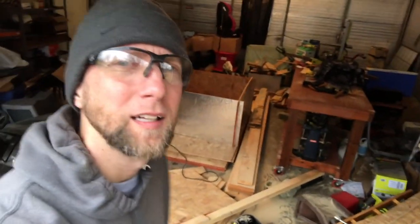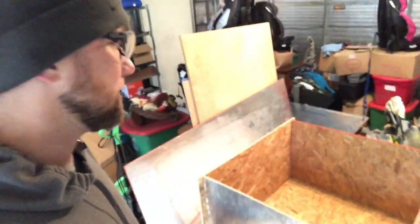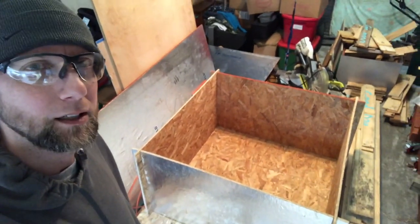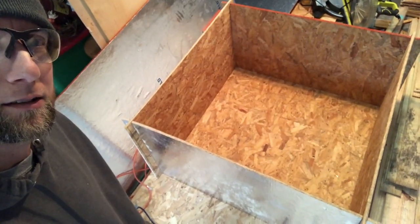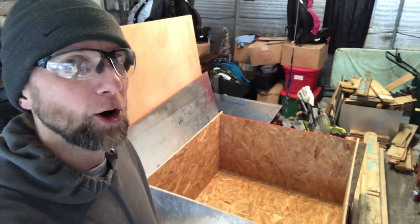All right guys, there it is. Got it put together. The best part about this is you're going to put it down and it's just four pieces of wood — stores easy for the next year when you need it again. I'm going to build one more and we'll have two brooders ready. I'm going to put some linoleum down in the bottom for the birds. I've got to get some waterers, I've got to get some feeders, but we're moving along. At least they'll have a home when they get here.